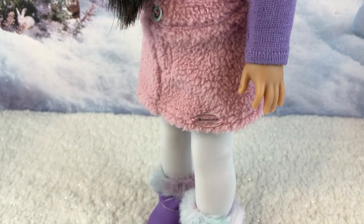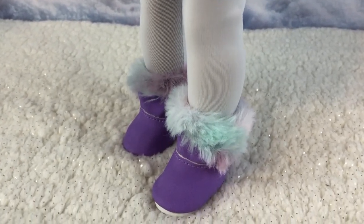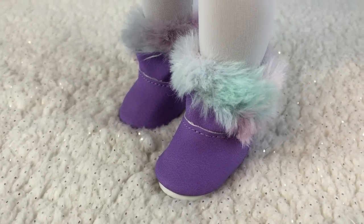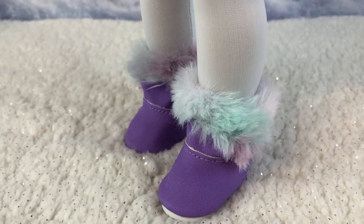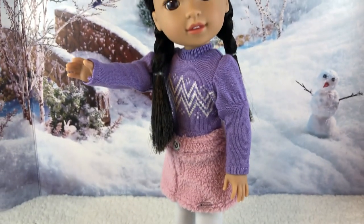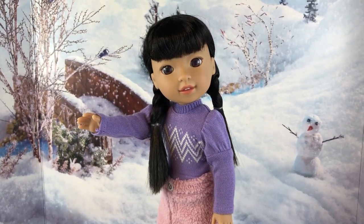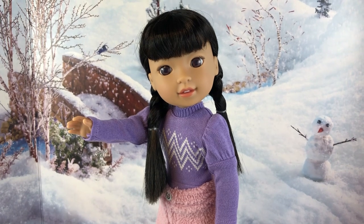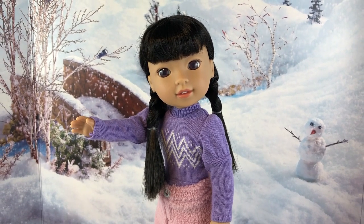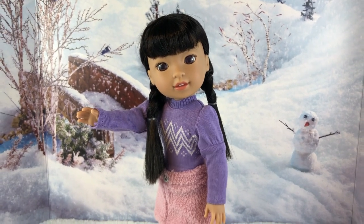Personally I think the skirt was a little short — could have been a tad longer — but I do like that it's fluffy. It would be really cool if they made a jacket like that too. She has purple boots that were very soft with really cool fur on the cuffs, and she has white leggings — not tights, just leggings — so you can mix and match all those pieces separately.